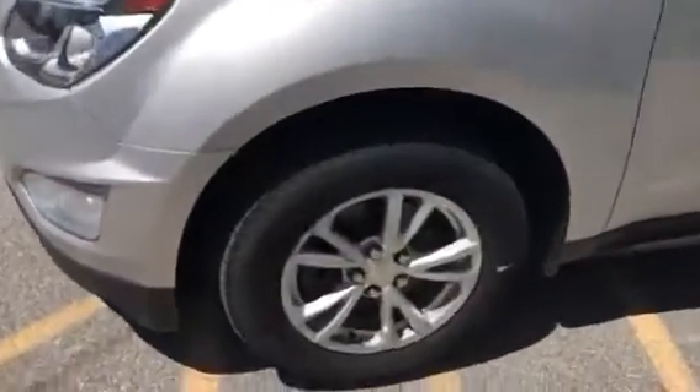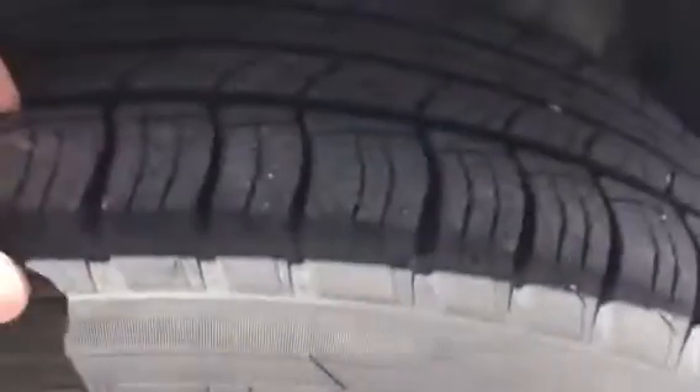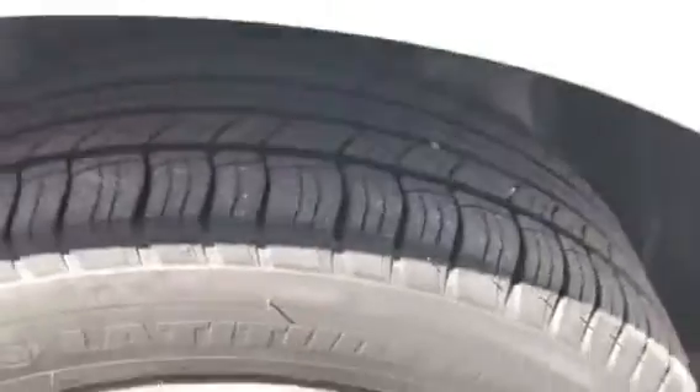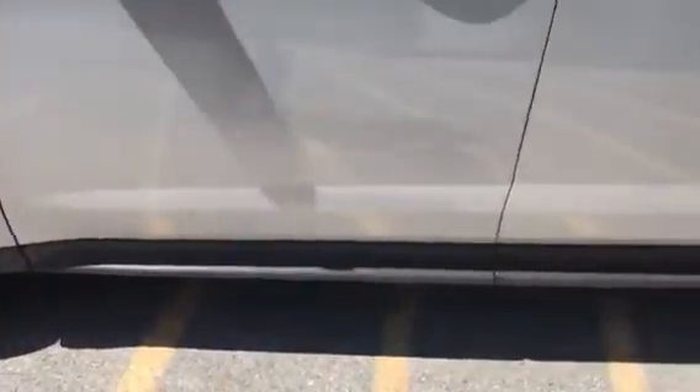This is the all-wheel drive and it does have the nicer alloy wheels. You can see there's plenty of tread on the tires — they're in very good shape. They also have the cladding on the bottom, which protects it here in the wintertime in Vermont.